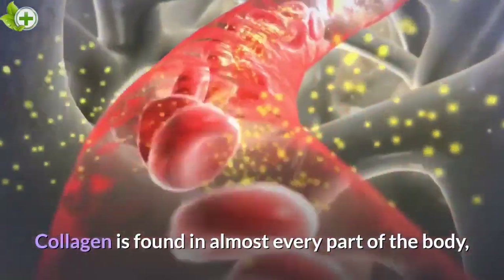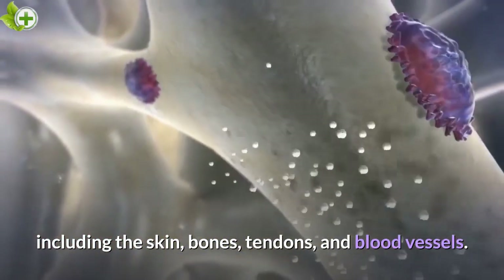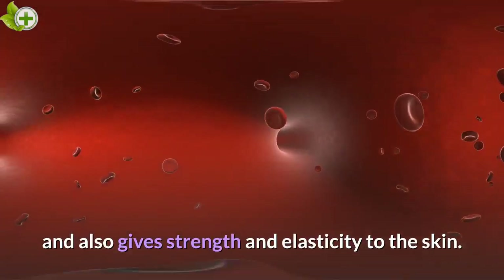Collagen is found in almost every part of the body, including the skin, bones, tendons, and blood vessels. It is in fact the connective tissue that holds everything together, and also gives strength and elasticity to the skin.